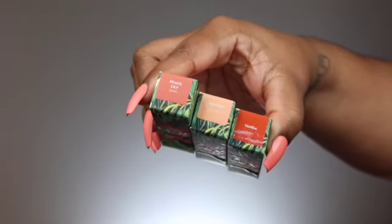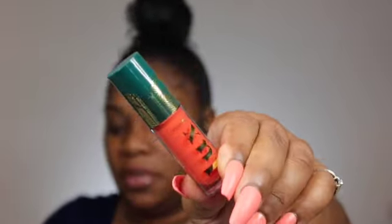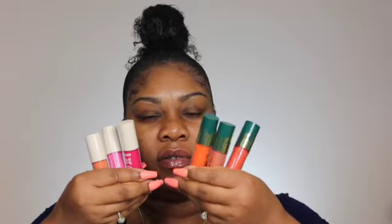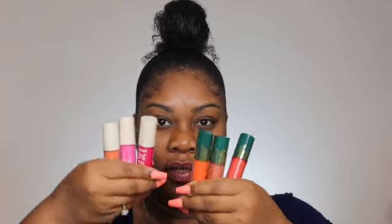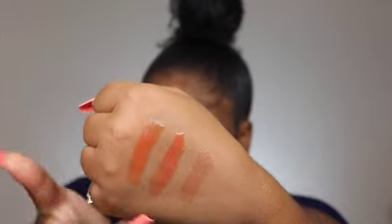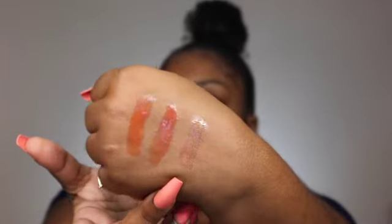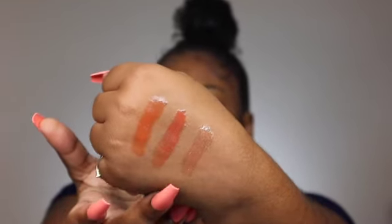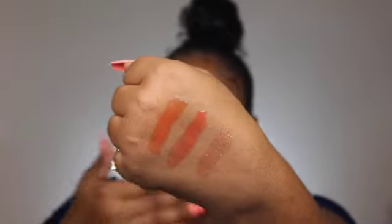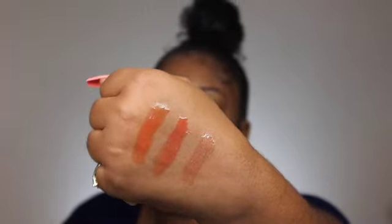It also came with three Luxe Glosses. I love the detailing on the packaging, it's really pretty. The colors are different from the Neon collection ones. The three shades are Orchid, Vanda, and Peace Lily. I like Peace Lily a lot — it's more like a topper to put over a nude or colored lipstick. They're very oily and creamy. I'm actually wearing Orchid on my lips right now.